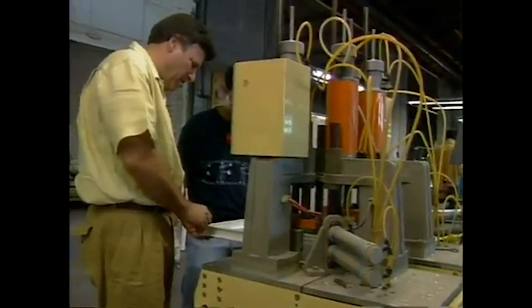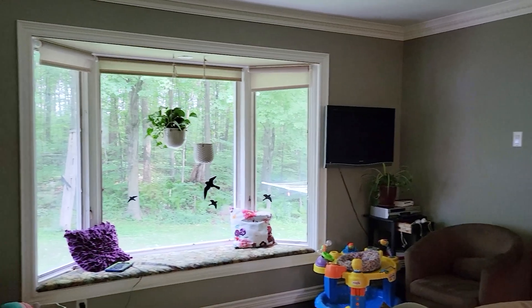In the late 70s and throughout the 80s, we were primarily manufacturing thermally broken aluminum windows. As PVC was introduced into the residential window and door market, the industry as a whole entered what we call the vinyl revolution. Vinyl was much more energy efficient and cost efficient than the existing aluminum or wood materials at the time.